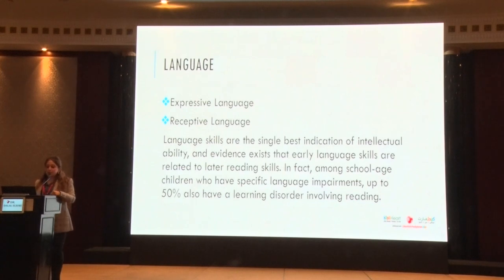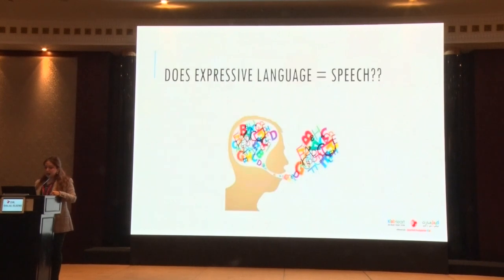Language can be categorized into expressive and receptive language skills. Language skills are the single best indicator of intellectual ability — primarily receptive language. Among school-age children with specific language impairments, about 50 percent will also have a learning disorder involving reading, so this affects school and academic skills as well.